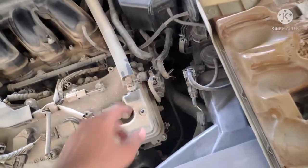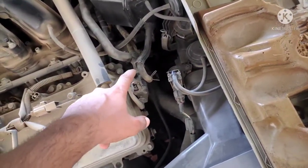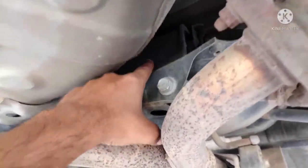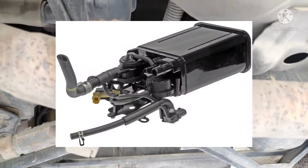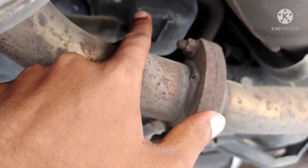If everything is okay, you need to replace your charcoal canister. Every vehicle has a charcoal canister; most of them are fitted under the vehicle near the fuel tank. You need to replace the charcoal canister along with all the pipes, sensors, and valves.